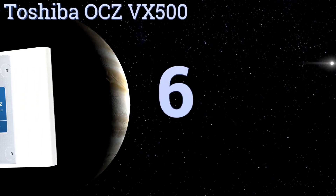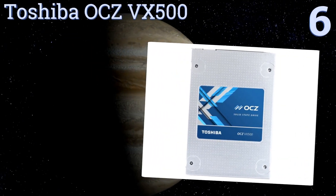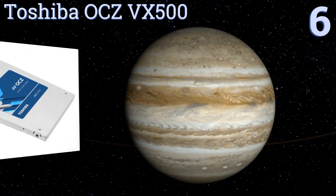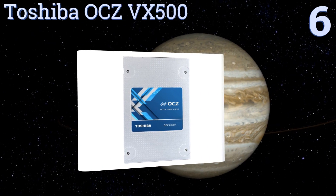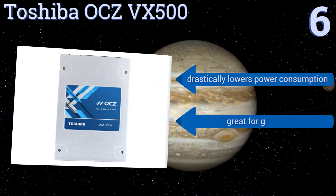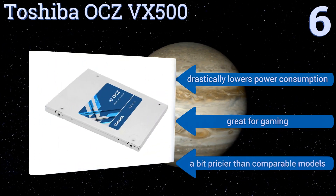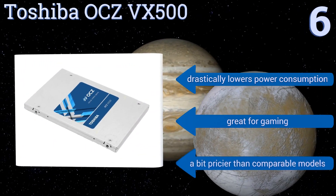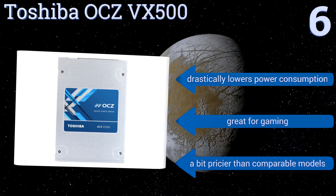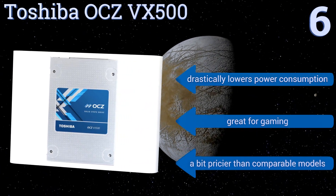Moving up our list to number 6, ideal for users with write-intensive PC environments, the Toshiba OCZ VX500 boasts well-balanced speed and features that will take system performance to the next level. It uses MLC, or multi-level cell technology, for improved reliability over most of its competition. It drastically lowers power consumption and is great for gaming. However, it's a bit pricier than comparable models.